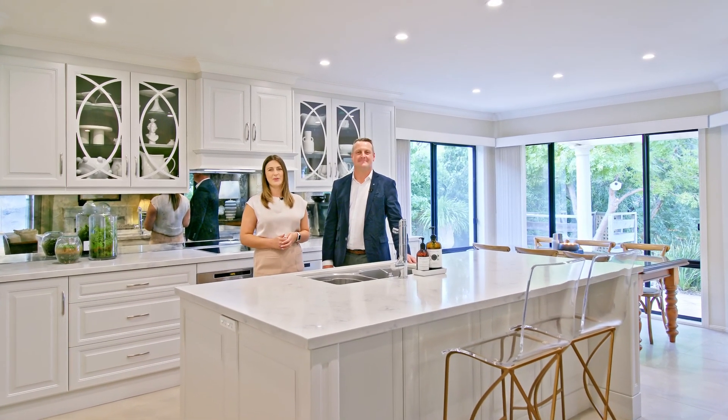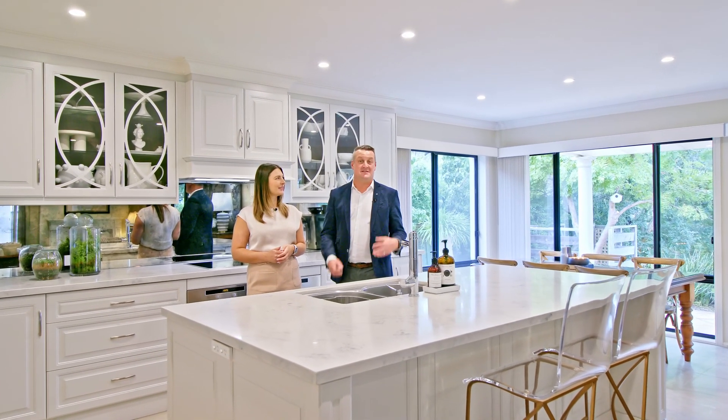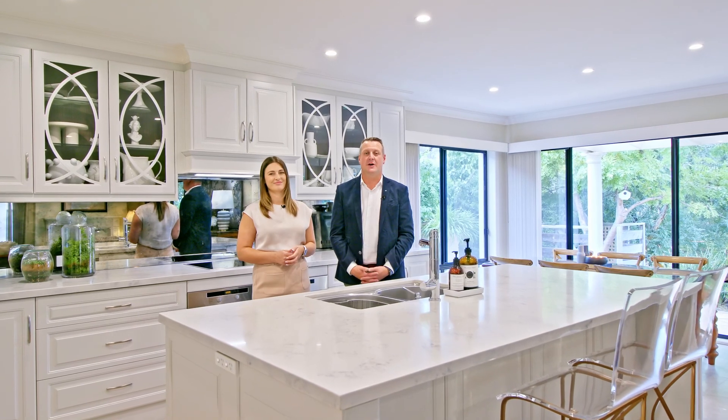Thank you for taking the time to view this wonderful property. As always, there's plenty to see, which you've just seen in this video, but there are many more surprises on offer when you come and check it out in person. We look forward to seeing you at an open inspection soon.